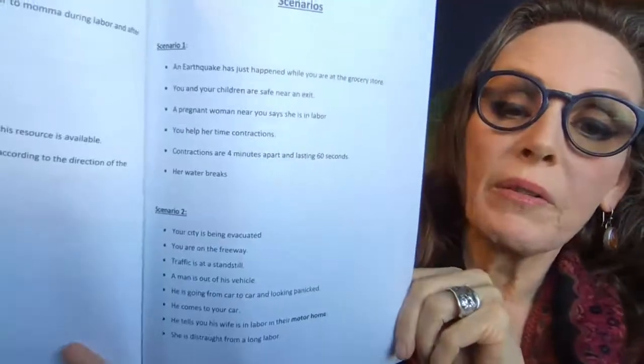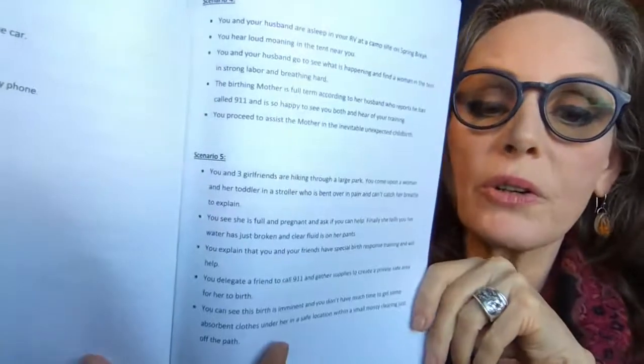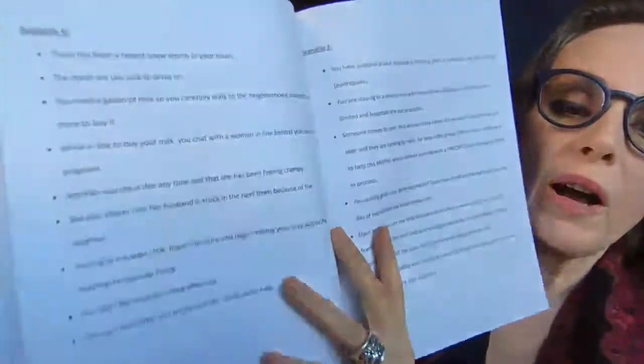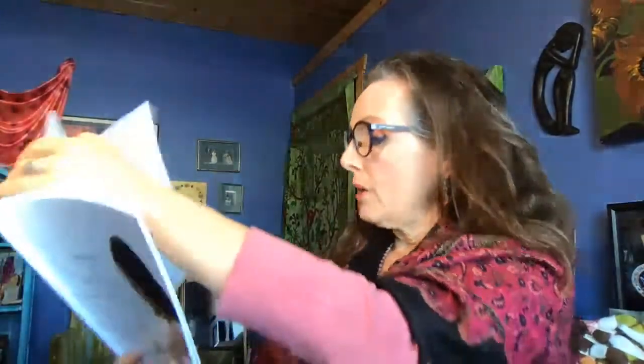We have scenarios in here — you can make up your own, but we have a bunch of them. They are ones that could happen either in a post-disaster or an unexpected setting of low-resource childbirth. There are quite a few of those settings because they really set you up for the scenarios, and it's a lot easier to stay in character if you've been given a scenario. We have 10 detailed scenarios described in here.